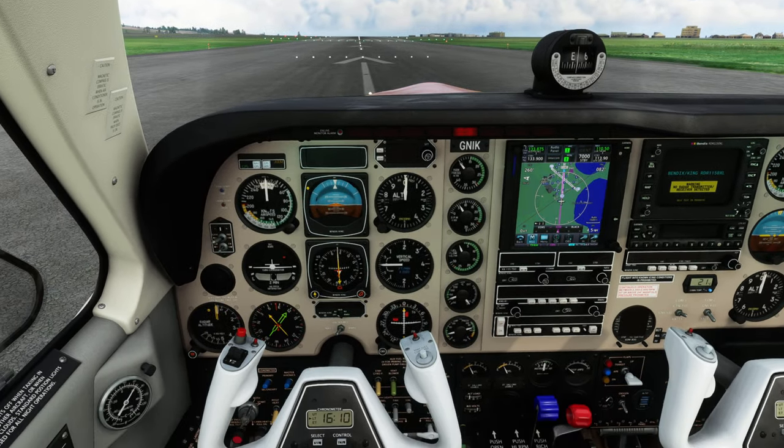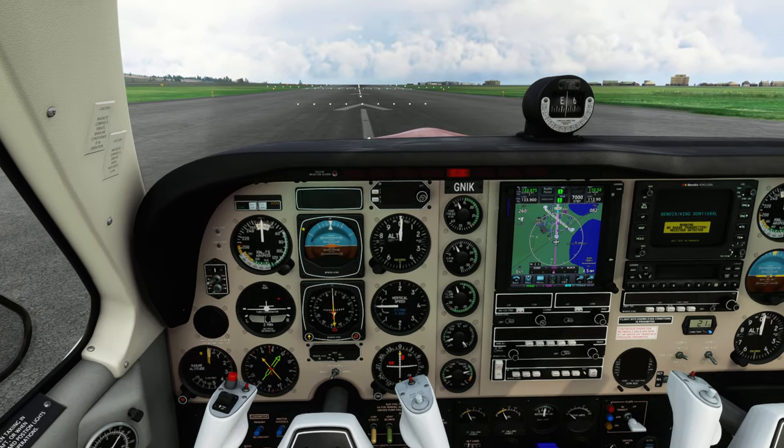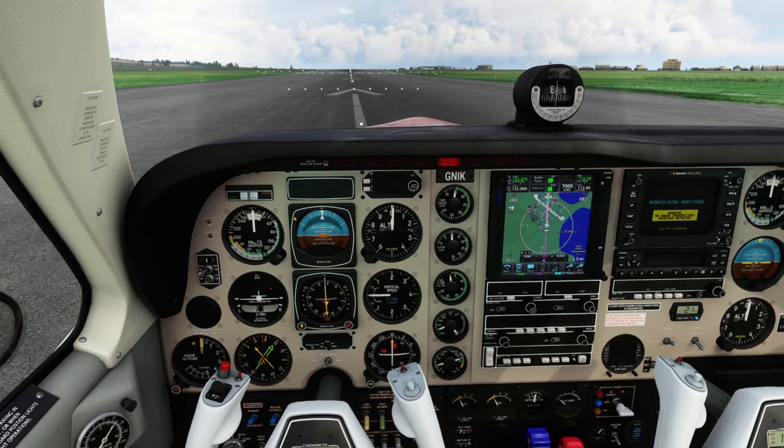Animatic 5 Delta Romeo, climb now, flight level 250. Readback: Climb flight level 250, Animatic 5 Delta Romeo.